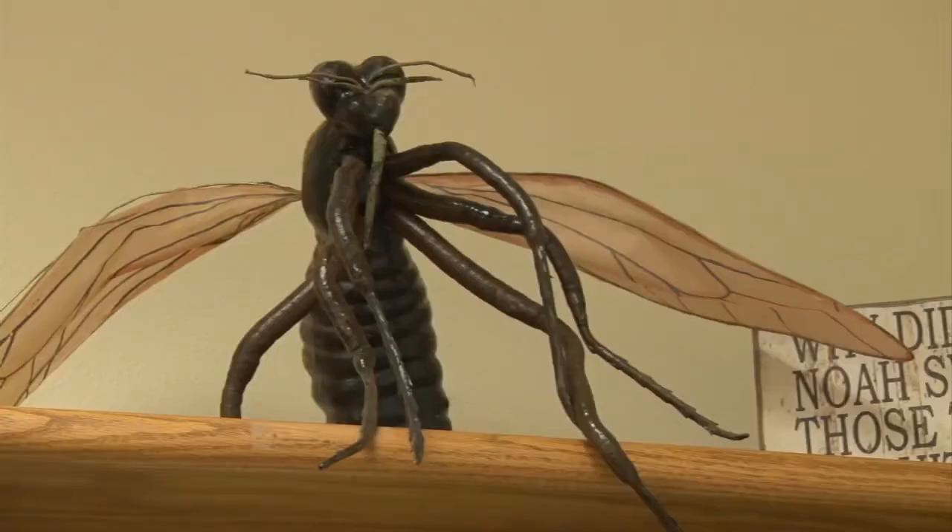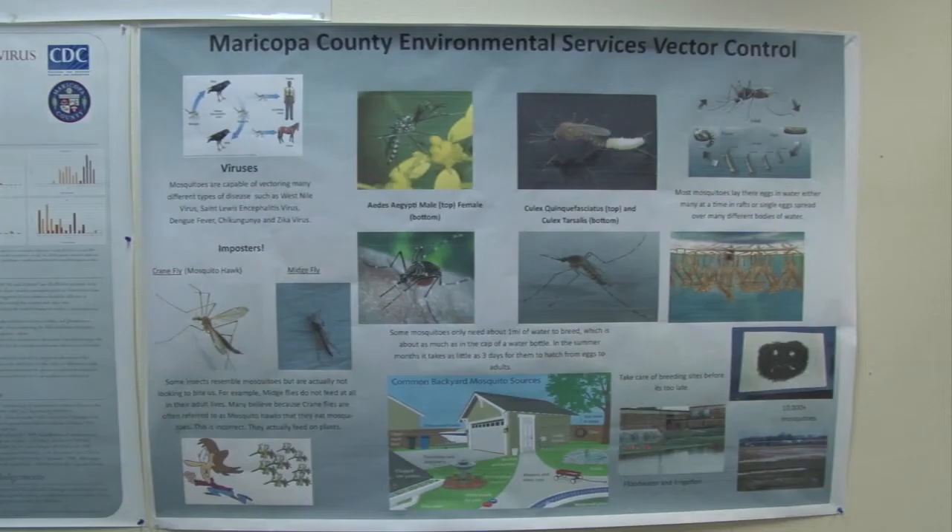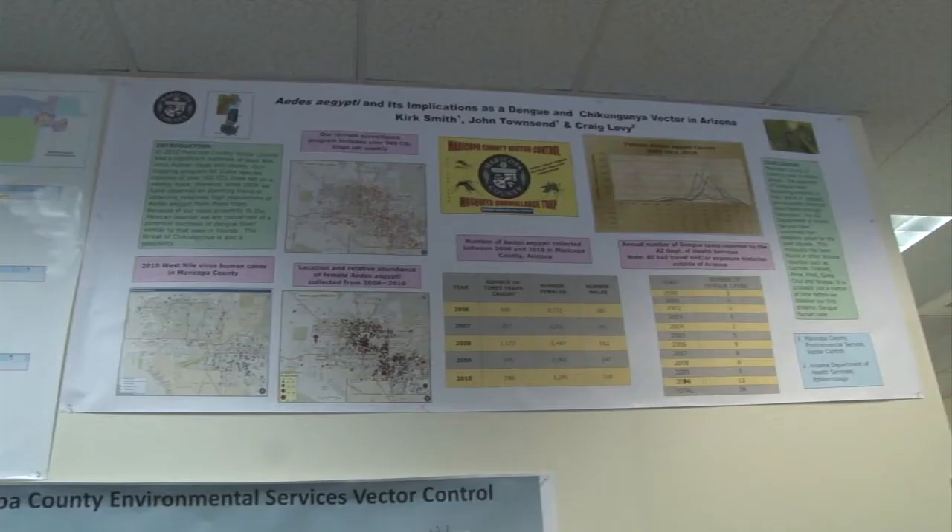Our most common mosquito that is making people sick is Culex quinquefasciatus and Culex tarsalis, which pick up the West Nile virus and St. Louis encephalitis virus. 78 people contracted the West Nile virus in Arizona last year and five of those died, according to the Arizona Department of Health Services.